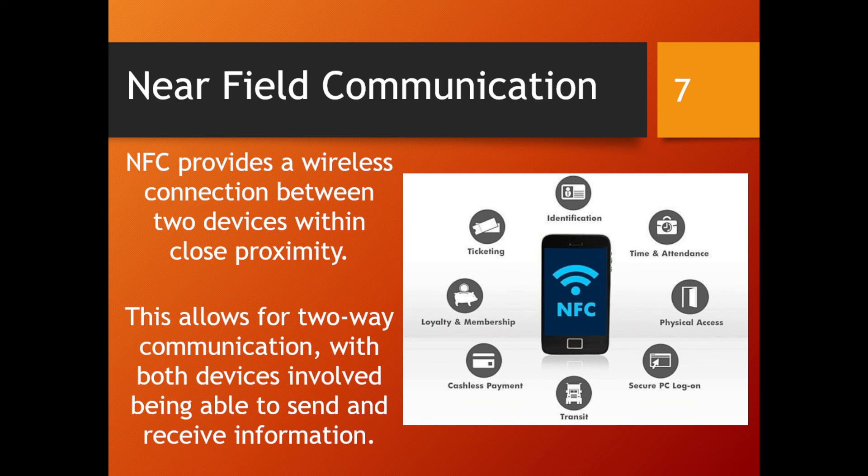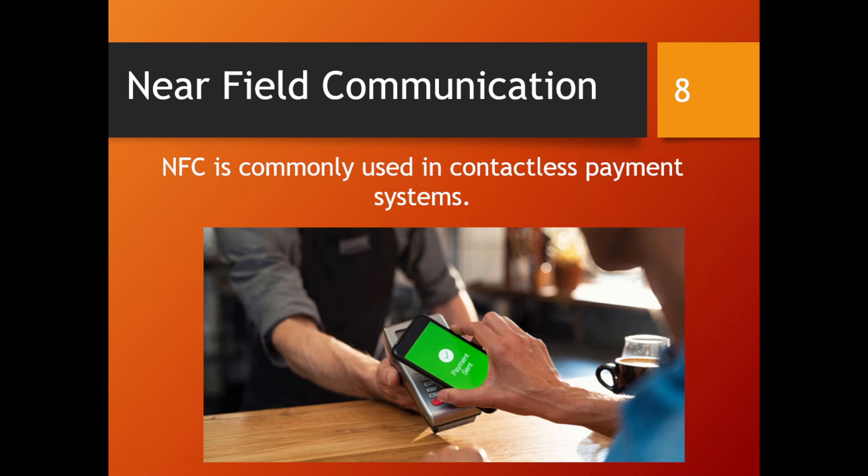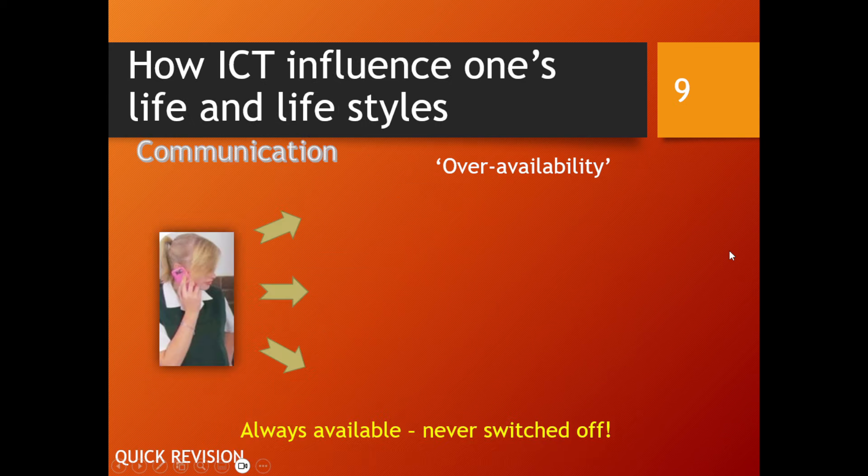NFC-enabled devices are able to send and receive information, and there are many different examples of where NFC can be and is used. A typical example is what we refer to as contactless payment systems. This was obviously pushed a lot during COVID, where they didn't want us to use physical money, so that technology has really moved forward in leaps and bounds.